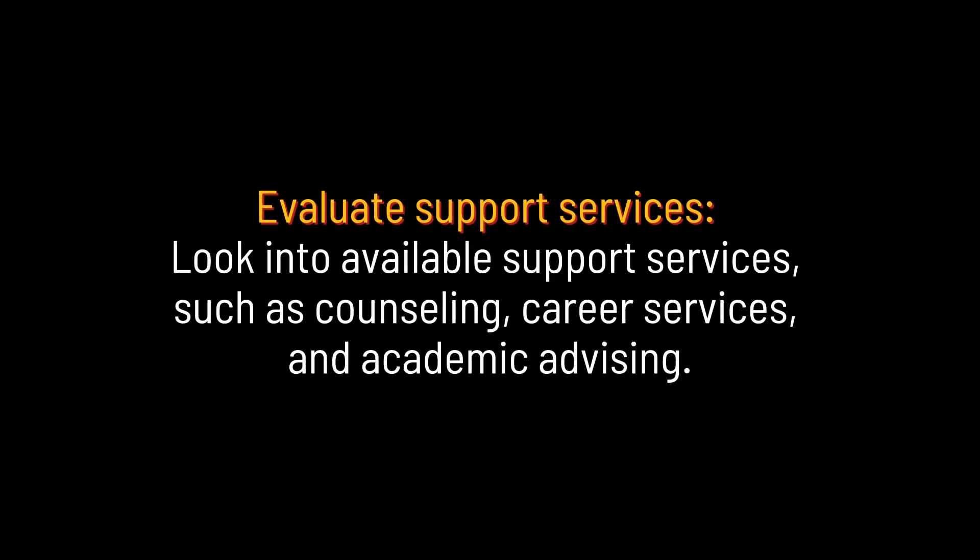Evaluate support services. Look into available support services such as counseling, career services, and academic advising.